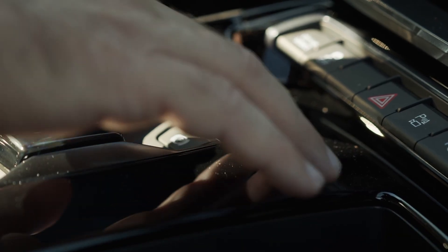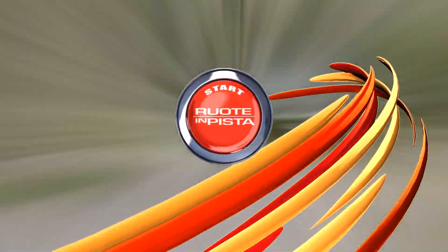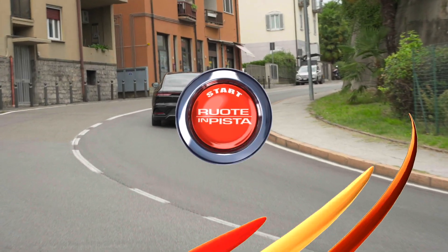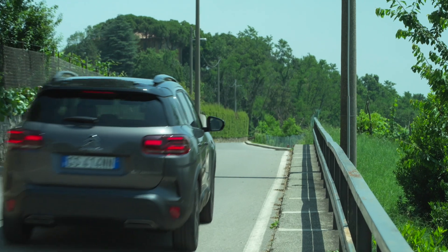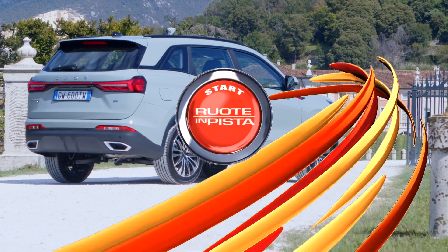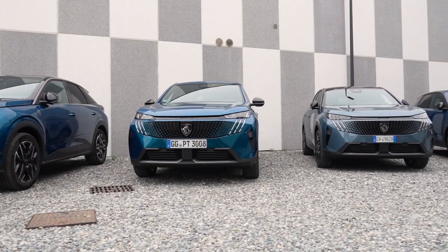In questo episodio, l'Audi più potente mai prodotta si chiama RS e-tron GT Performance, è 100% elettrica. L'ammiraglia BYD si chiama Han e non ha nulla da invidiare alle berline continentali a batterie. Viaggia in silenzio e a lungo, la Citroen C5 Aircross si rinnova. Le news di Autolink: DFSK presenta E5 FIU e Glory 500, Peugeot 3008 Hybrid e tanto altro ancora. Ora allacciate le cinture, perché si parte!